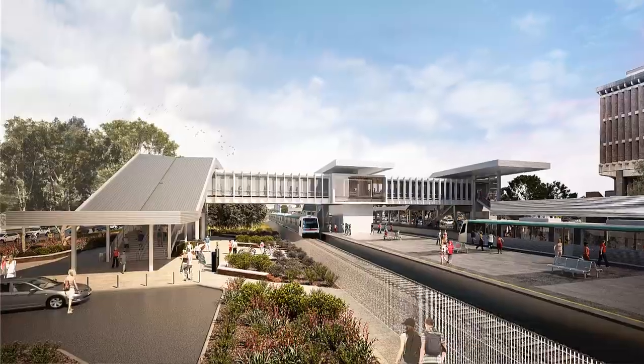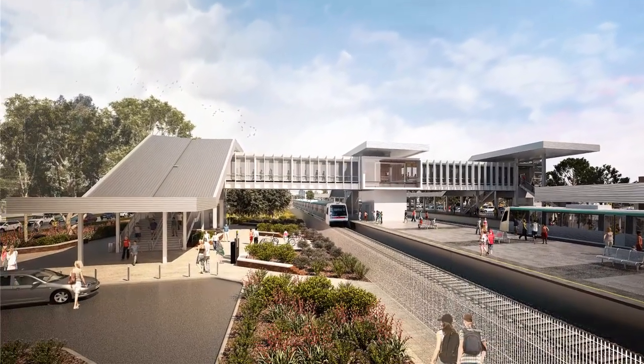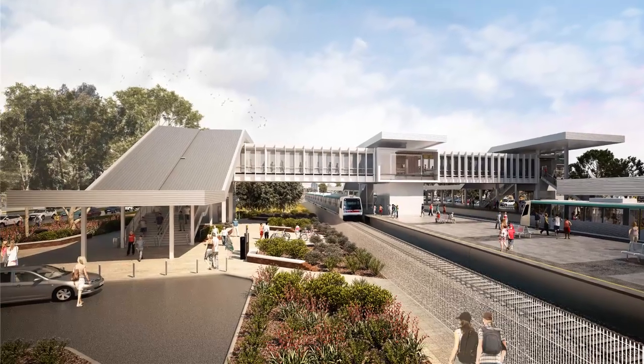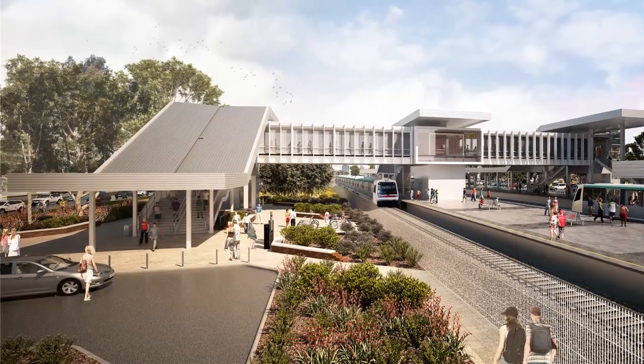The East Perth entrance forecourt is designed to facilitate large numbers of people gathering and moving up through the station concourse in post-event mode. Sightlines are very generous through the ground plane — people can see the platform and their destination and they can move through the precinct with confidence.